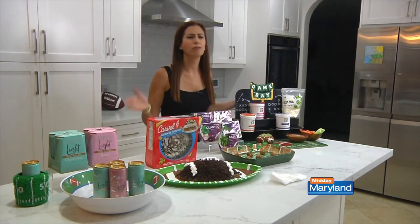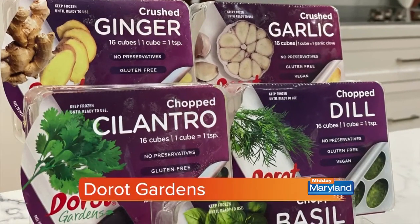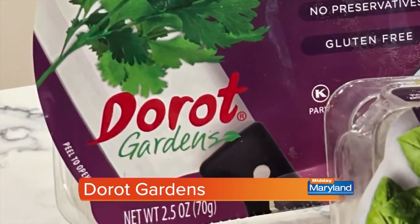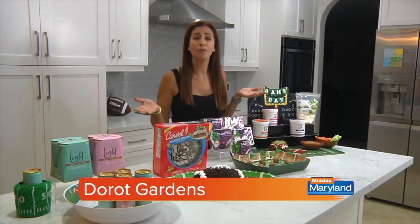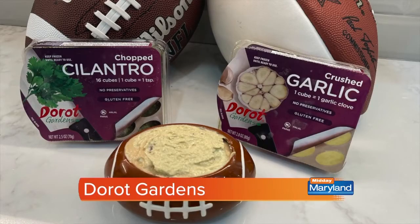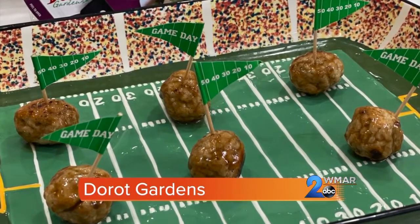When you're hosting a football party, you don't want to spend too much time in the kitchen — you want to be watching the game. One of the ingredients that will save you a lot of time is Dorote Gardens. It's the ultimate kitchen hack. Instead of spending your precious afternoon peeling, chopping, and measuring, spend time with your family and guests instead. Just pop the flash frozen cubes into any of your favorite recipes. Here I made an easy garlic ginger barbecue sauce for meatballs — or in my case, meatless meatballs.